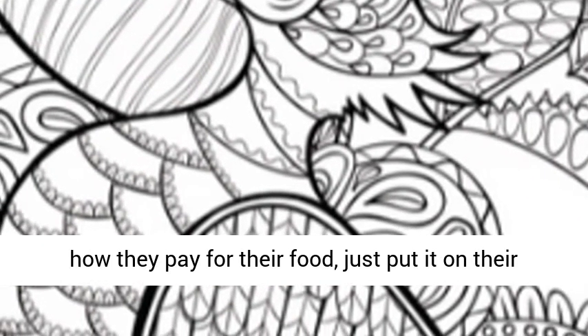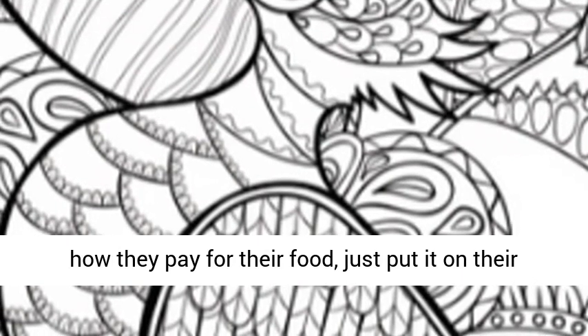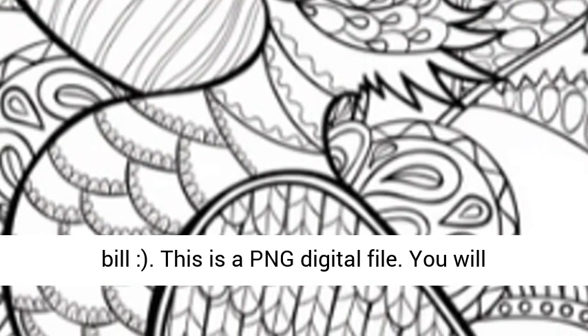Pelicans sometimes forget how they pay for their food — just put it on their bill. This is a PNG digital file.